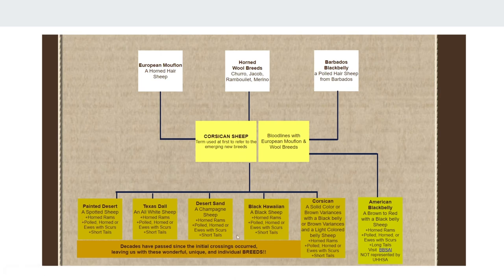Down here you can see the different names they have for them: Painted Desert, Spotted Sheep, Texas Doll all white, Desert Sand — that's also the Strawberry Doll. They also call them Cinnamon Dolls or Texas Reds. Most of the time the name used is based on how dark the coloring is. So if it's just a tad bit of red all the way through, they call it Cinnamon; if it's more reddish, they call it Strawberry. I call them Texas Red when they're really red. Desert Sand is almost never used, but it's an option.